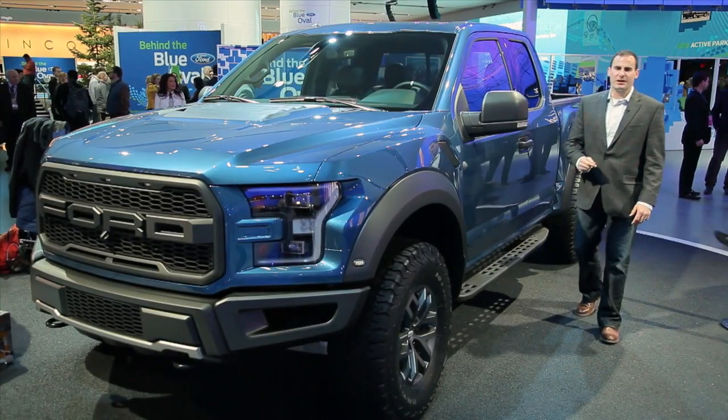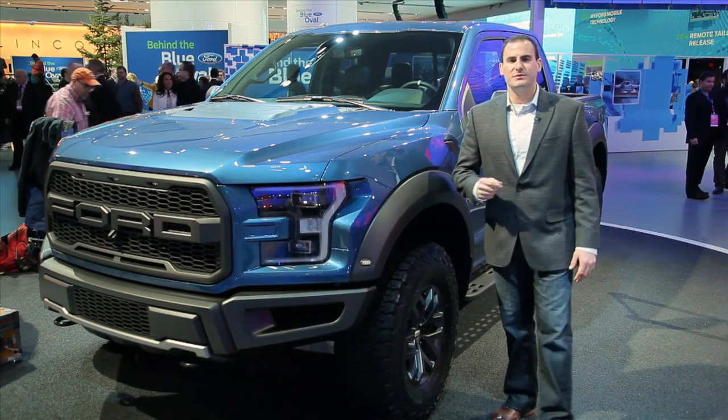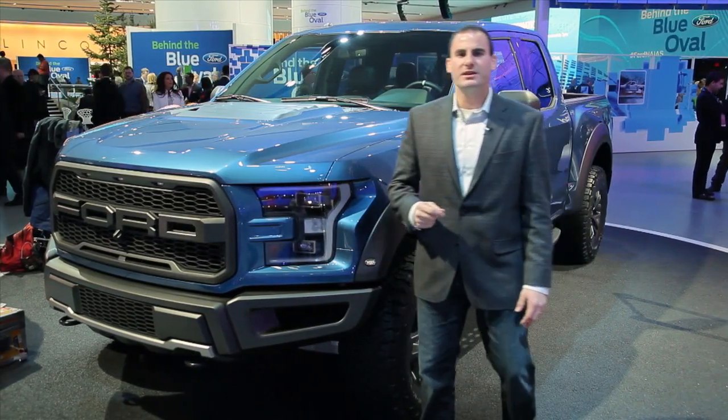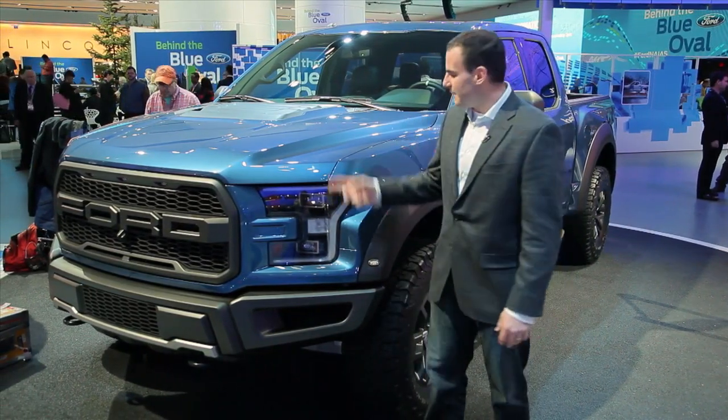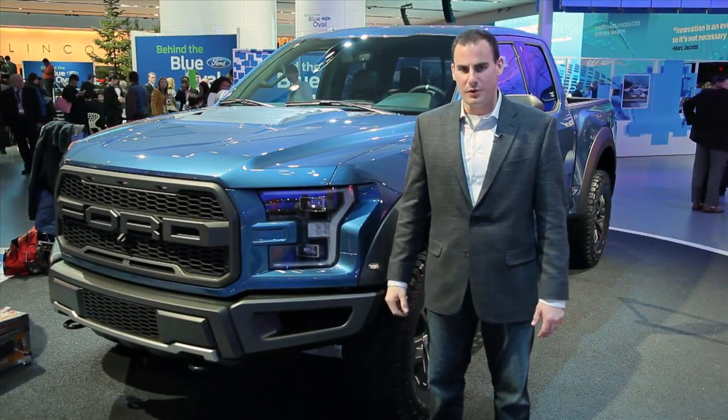Ford may have the new GT Supercar in a stand, but trucks weren't left in the dark. First, the F-150 was named the 2015 North American Truck of the Year, and then came the new Raptor. Hi, I'm Joel Fetter, and this is a look at the new 2017 Ford Raptor.